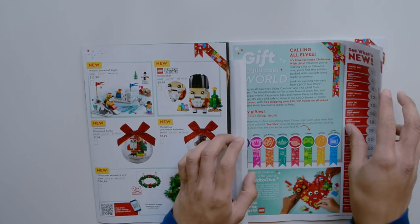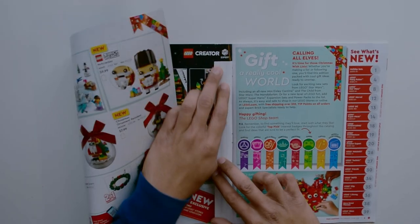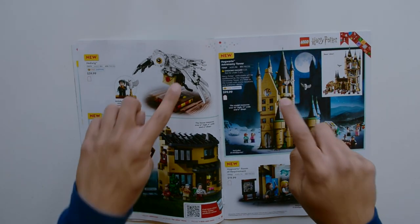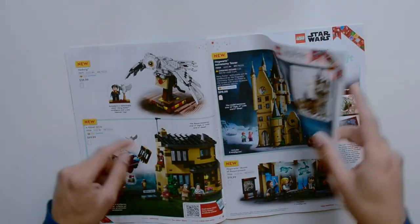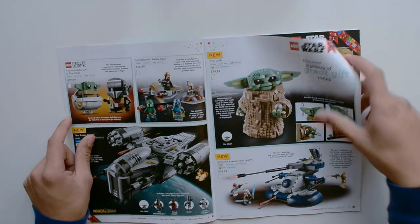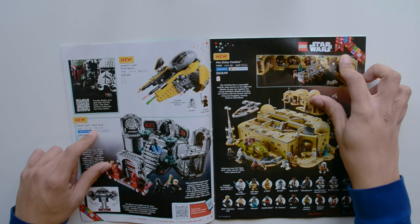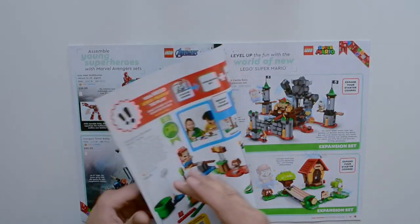Back to the second catalog, I'm wondering if there's anything new in here. Diagon Alley is here again. These two weren't in the last catalog: Hedwig and the Hogwarts Astronomy Tower — I just reviewed those. I think there's also a new set: the Child, the Armored Assault Tank, and the Mandalorian Battle Pack. Then the helmets again, Anakin's Jedi Interceptor, Death Star Final Duel, the new Batwing.